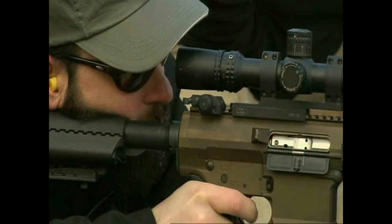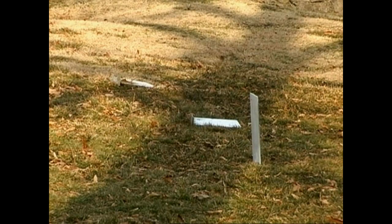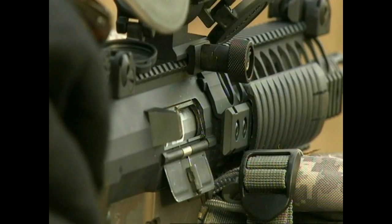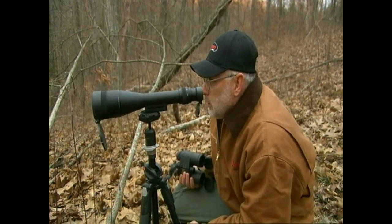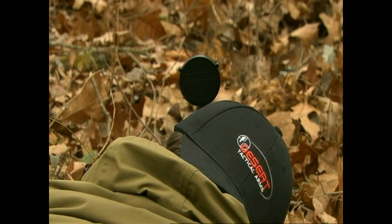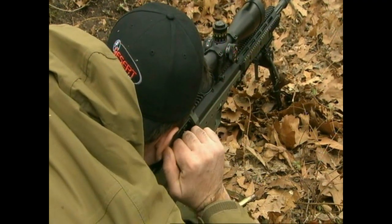Of course, you could take two weapons into the field, or a system like the Saber that gives you an assault rifle and a long-barreled sniper rifle in one modular package. But what if you could still reach out to targets a mile and a half away with something shorter than a conventional assault rifle? We created the Stealth Recon Scout because conventional rifle systems were too long and cumbersome. Target: 578 yards.